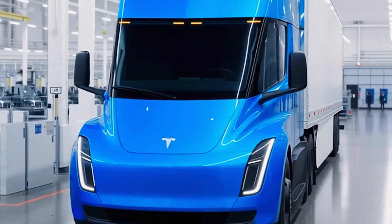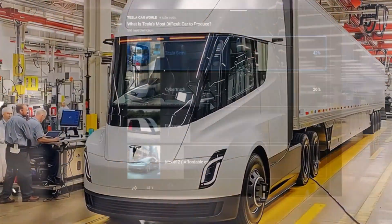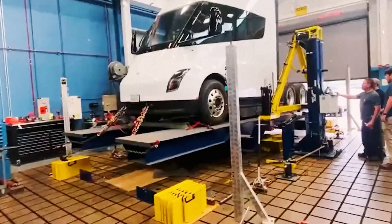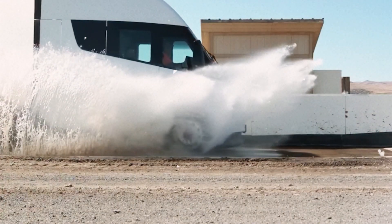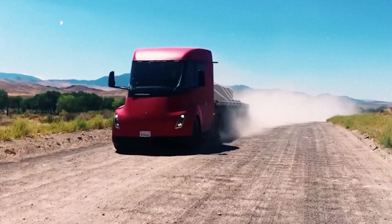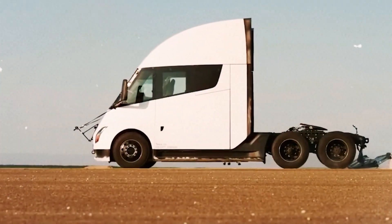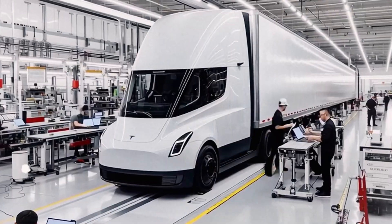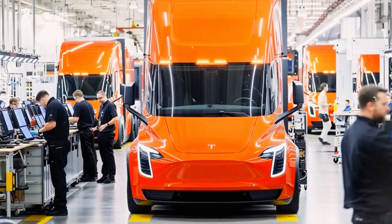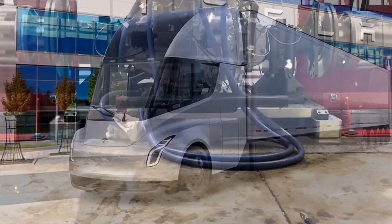Now Tesla seems ready to change that. Could this breakthrough finally allow mass production of the Semi and help Tesla dominate global trucking? Developing a larger gigapress requires more factory space, which is why Tesla hasn't used die-casting for the Semi until now. According to Sawyer Merritt, citing video footage by Zangler, Tesla just received a massive package at its Nevada Semi production facility, likely a stamping press. It took two semis and a triple trailer to move it, showing the scale of the machines needed to build these trucks.